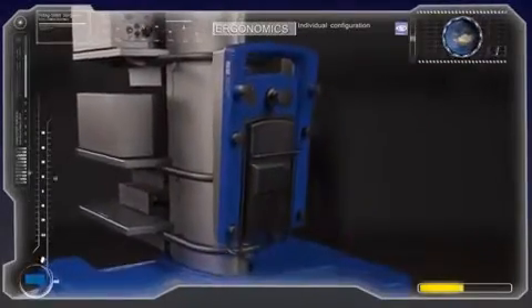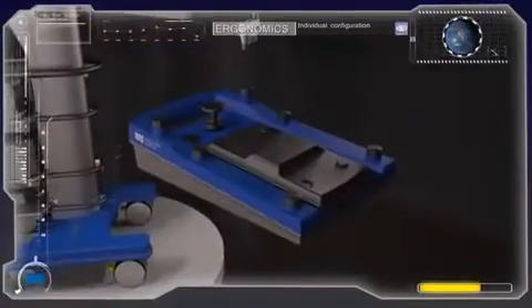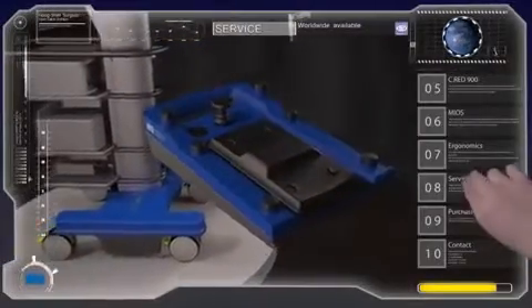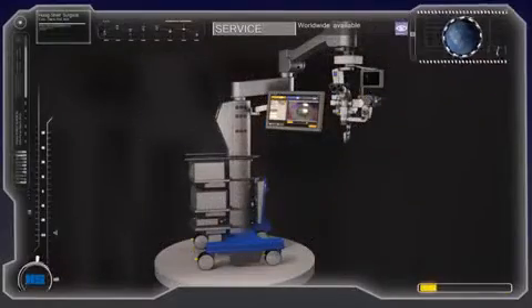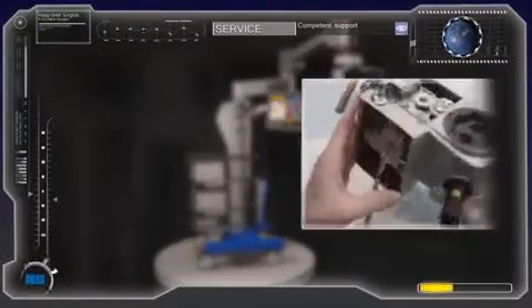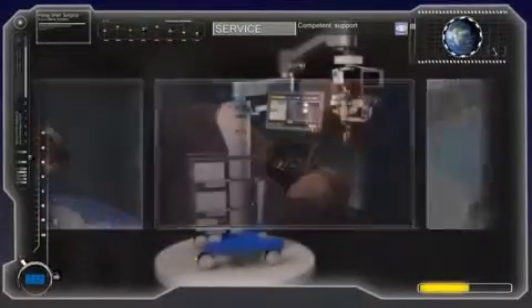The newly designed EF5001 foot switch controls 14 functions of the microscope, wireless via Bluetooth, and can easily be cleaned for perfect sterility. Haag Streit Surgical microscopes and equipment are available worldwide through dedicated representatives, as well as our national sister companies. Highest precision in the fields of optics, electronics, mechanics, and software mirrors in our worldwide renowned top-class operating microscopes.